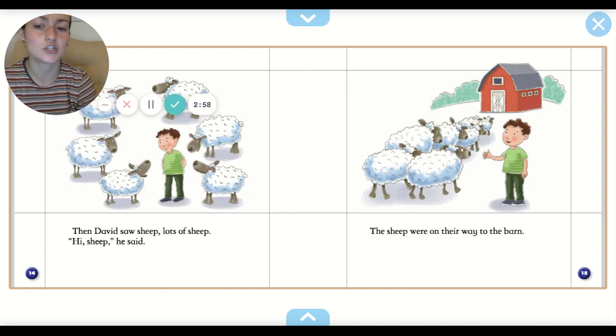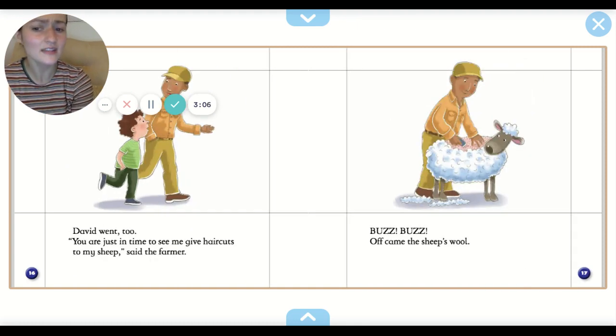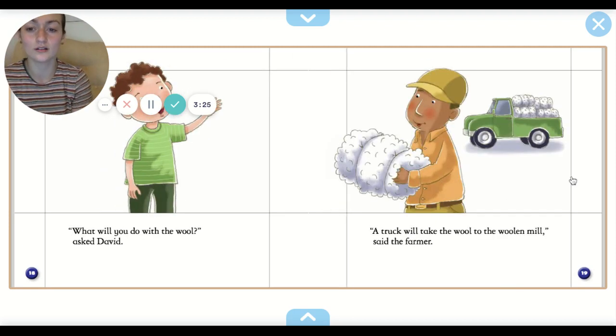Then David saw sheep. Lots of sheep. Hi sheep, he said. The sheep were on their way to the barn. David went too. You are just in time to see me give haircuts to my sheep, said the farmer. Buzz, buzz. Off came the sheep's wool. Remember, we talked about that — where it says farmers shear the sheep's wool. That's what he's doing. He's cutting off the wool.